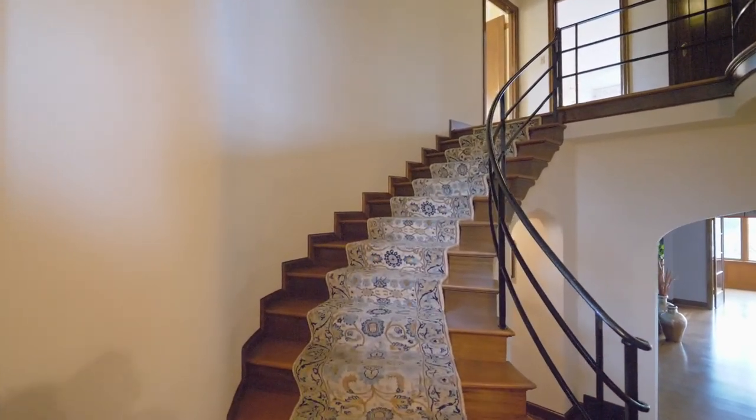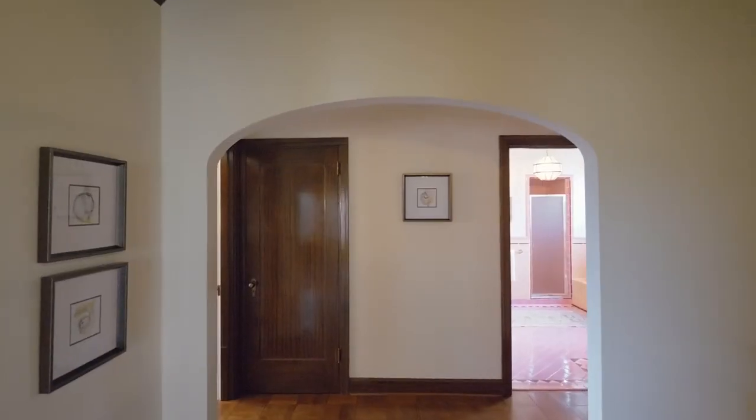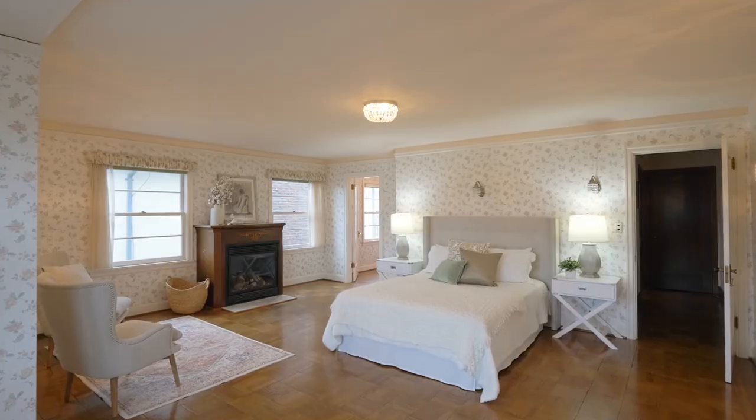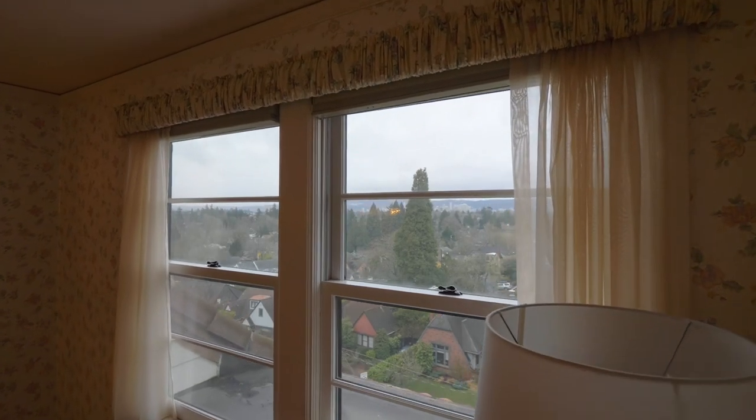The sweeping staircase and soaring wood-lined ceilings with beams add to the masterfully crafted interior. Upstairs, you can unwind in the grand primary bedroom with a cozy gas fireplace, then wake up to amazing views.